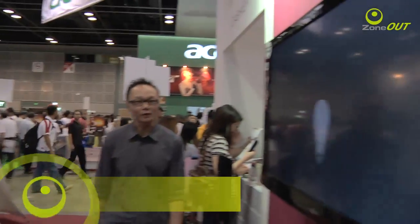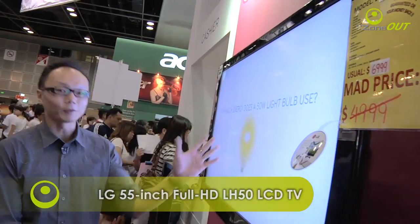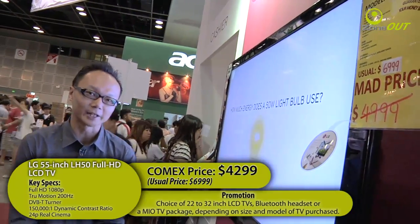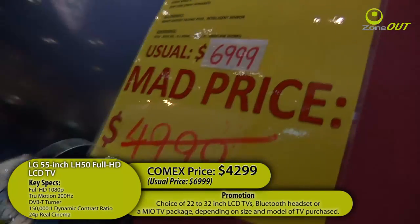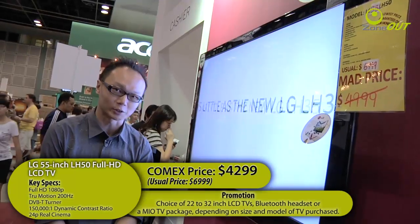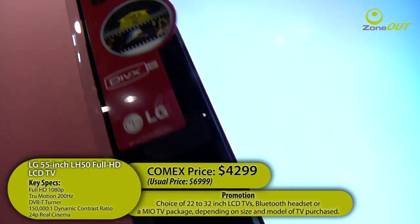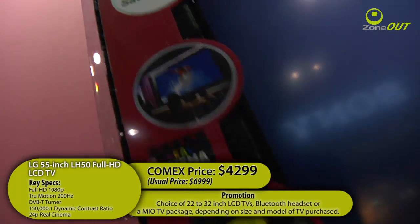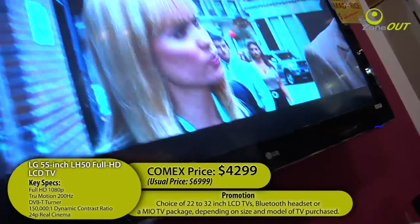I'm currently at LG's booth, and their flagship LH50 LCD TV is going for a very attractive price. The 55-inch is only going for $4,299, compared to its usual price of $6,999. This TV features a 150,000 to 1 contrast ratio and an integrated TV tuner. It also has other picture display features like a 2ms response time, 24p real cinema, and a picture wizard mode.